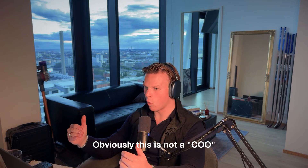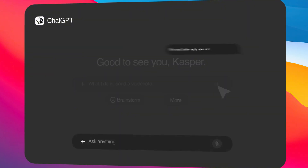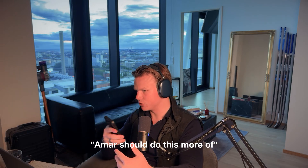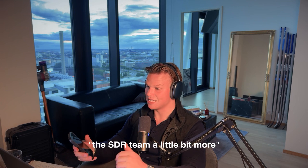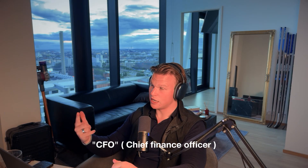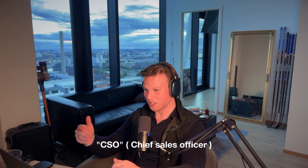Obviously this isn't a real COO, but it's something I can quickly send a voice note to and get feedback. It has the history of the company, knows my team members, and can say things like 'Amar should do this — revamp the compensation model to incentivize the SDR team a little bit more.' I've built custom GPTs for COO, CFO for finances, CMO for everything marketing, and CSO for everything sales.